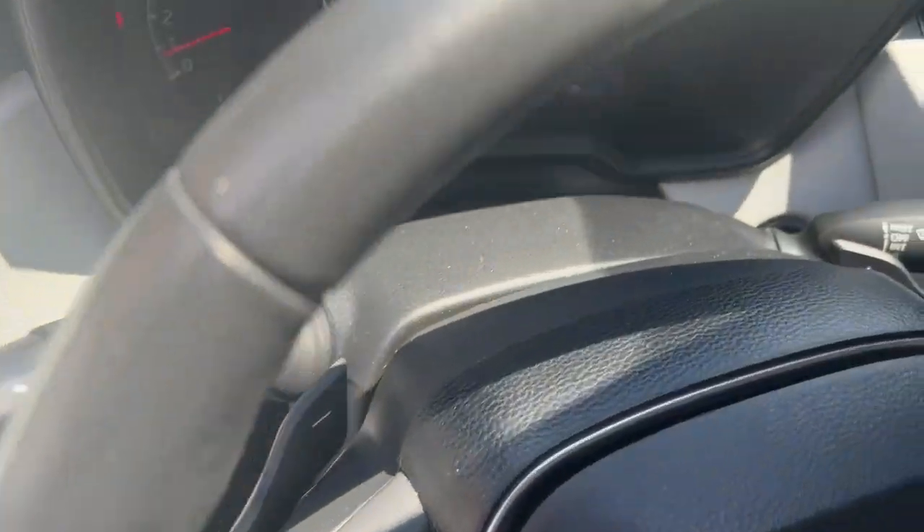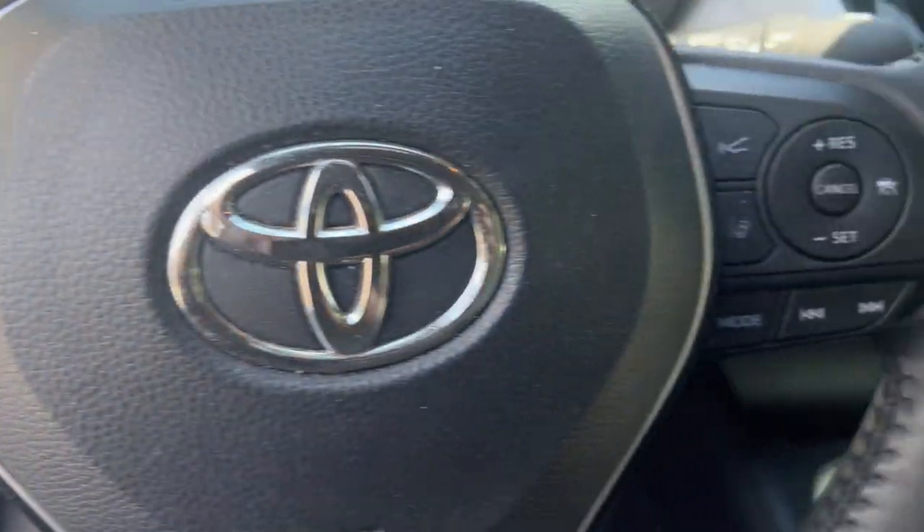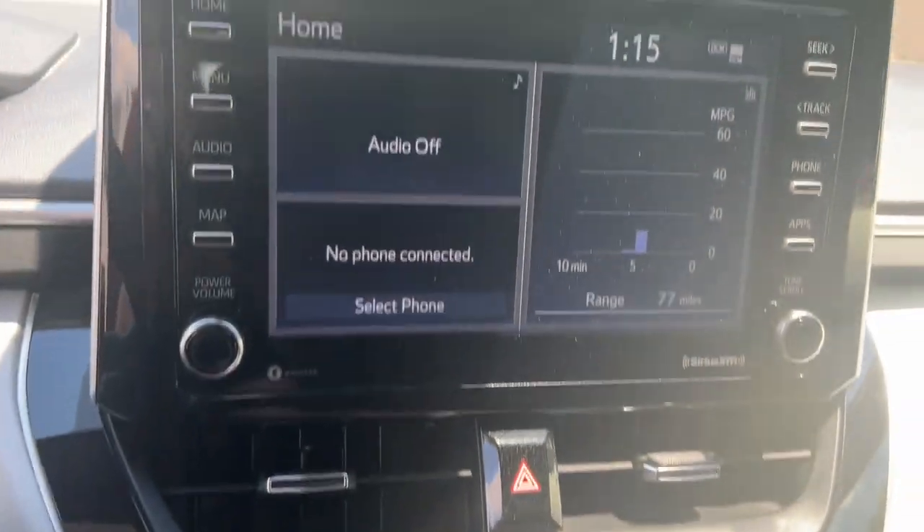The following are some of this vehicle's highlighted options: Apple CarPlay and/or Android Auto, Keyless Entry, Backup Camera, Heated Mirrors, Satellite Radio.